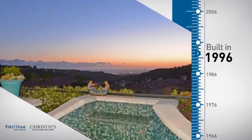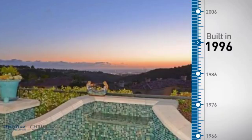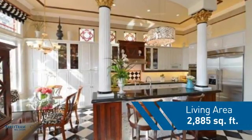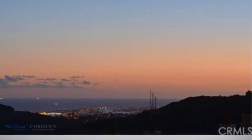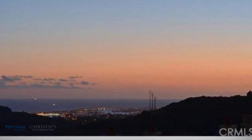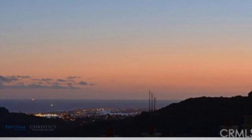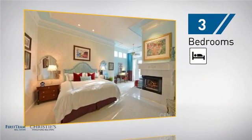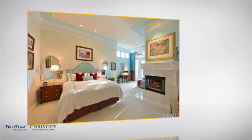This property was built in 1996 and features over 2,800 square feet of living space, giving you a spacious layout to play host or kick back and relax after a long day. Inside you'll find three bedrooms, so everyone has a private space to come home to.